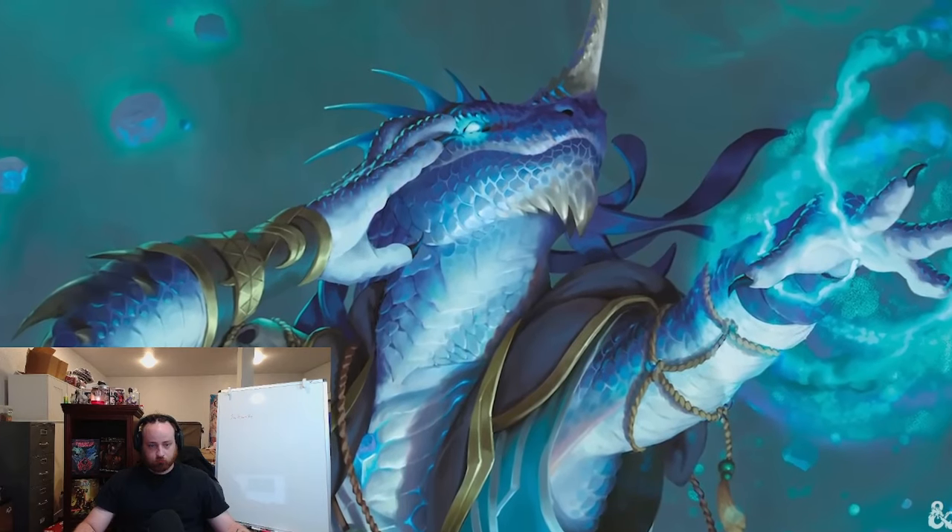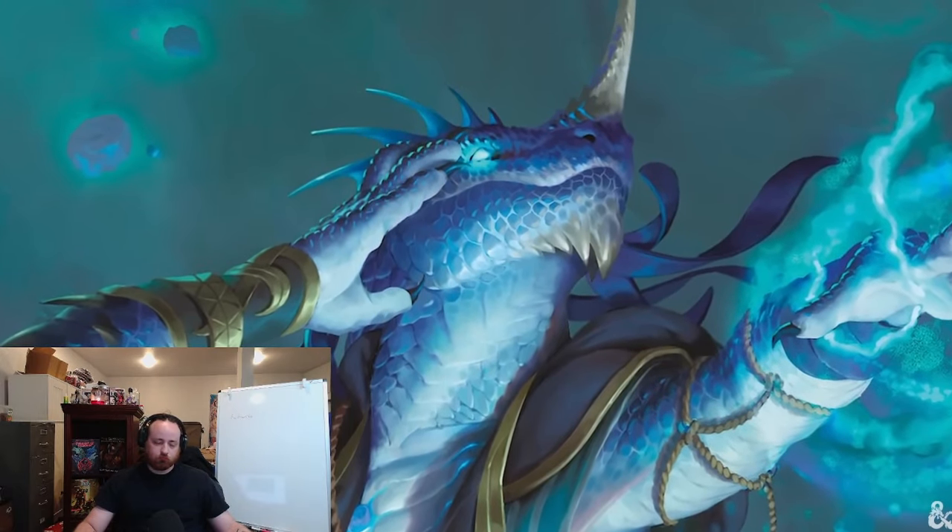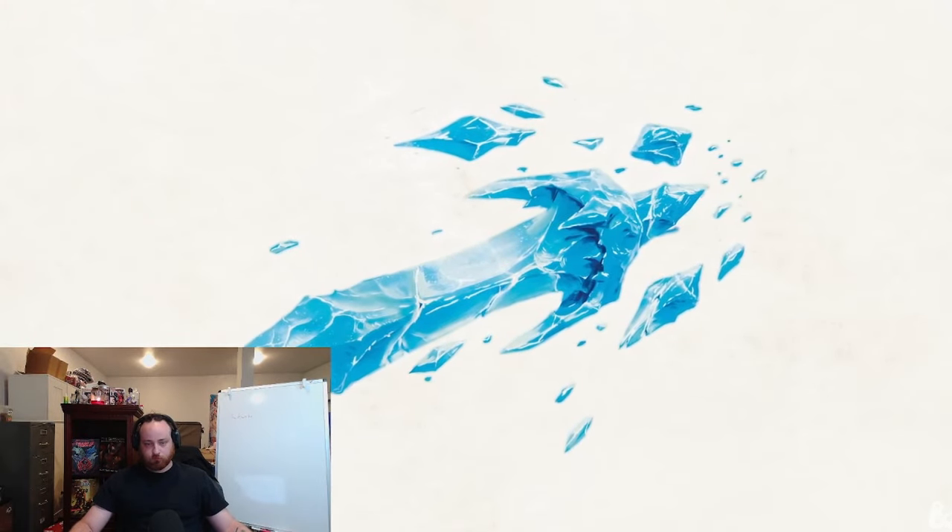At level seven, you get a new feature called Sorcery Incarnate, which allows you to spend sorcery points to get uses of Innate Sorcery back. So if you've run out of your power-up ability, you can use sorcery points to restore it. Starting at level seven, while Innate Sorcery is active, you can now use two Metamagic options on each spell instead of the normal one — because typically a sorcerer can only use one Metamagic option at a time on a spell.